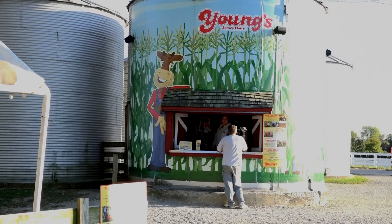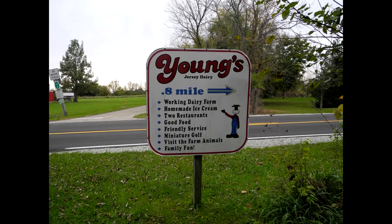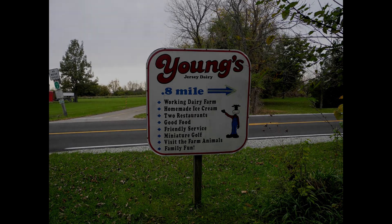They probably get a lot of cyclists through here. If you ride your bike in on a Wednesday, they have a deal called Wheel-In Wednesdays — you can get two scoops for the price of one in whatever flavor you want. How very cool is that? They love cyclists just about a mile and a half outside of Yellow Springs here at Young's Dairy.